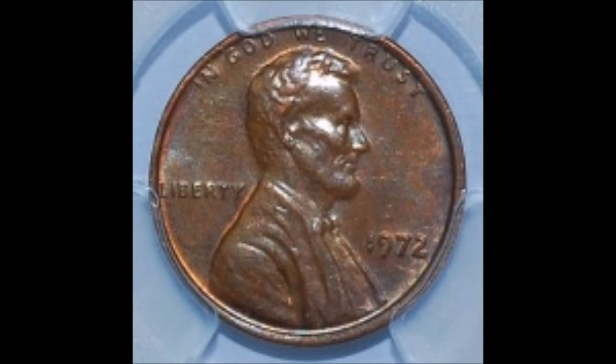First of all, we are going to take a look at a 1972 Double Die Obverse. Now this is not the 1972 Double Die Obverse type one that everybody knows about. This is the 1972 DDO-004. There are 18 known 1972 double dies and this is number four in the series. This is the rarest of them all and the most sought after as well.